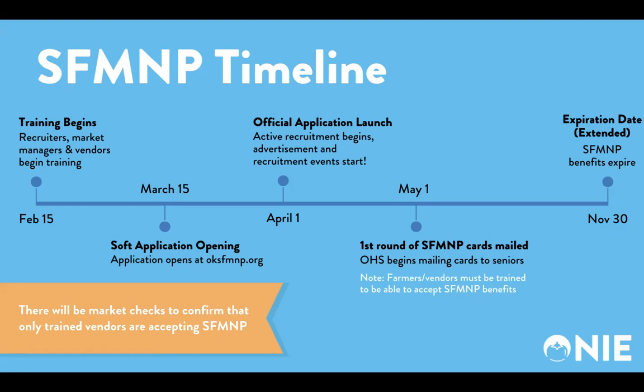The application launch postcard will be mailed to past participants and those on the waitlist, with information on market days and hours, sign-up events, and recruiter contact information. On May 1st, Oklahoma Human Services will begin mailing SFM&P cards. We will have a new feature on the website to allow recruiters and participants to view the mailed-on date online. Remember, farmers and vendors must be trained to accept program benefits. ONI staff will begin market visits in April, so please ensure that your vendors are trained by the time cards start to be used at markets in May. Complete the quiz at the end of this video to be marked as trained.